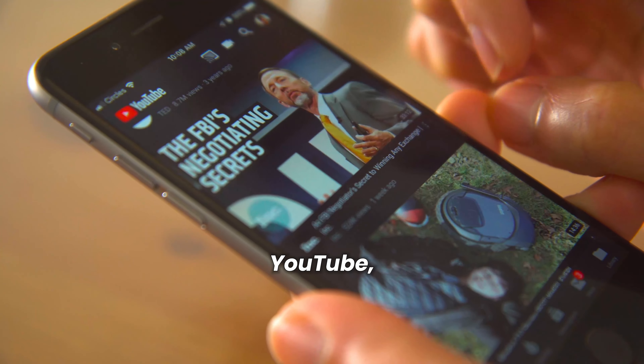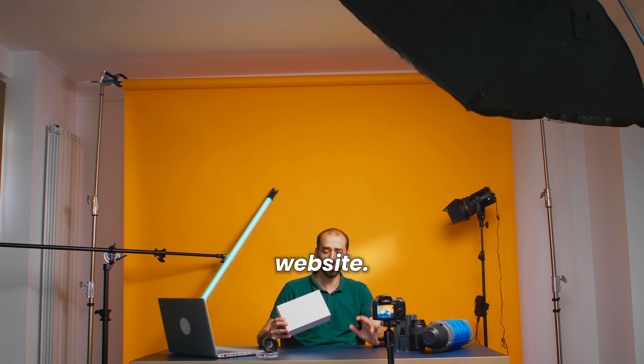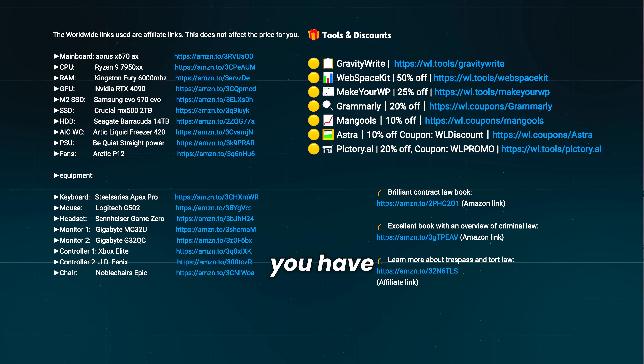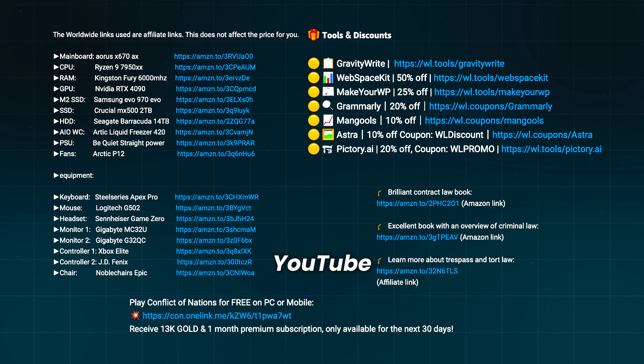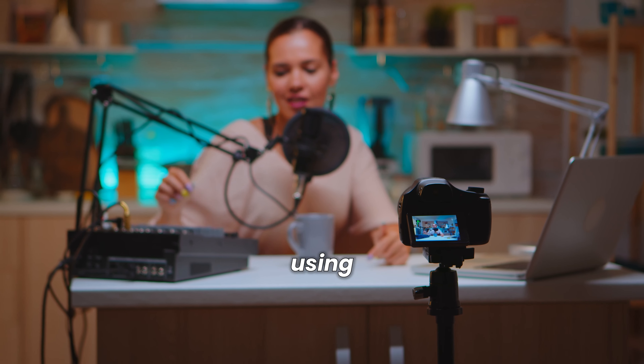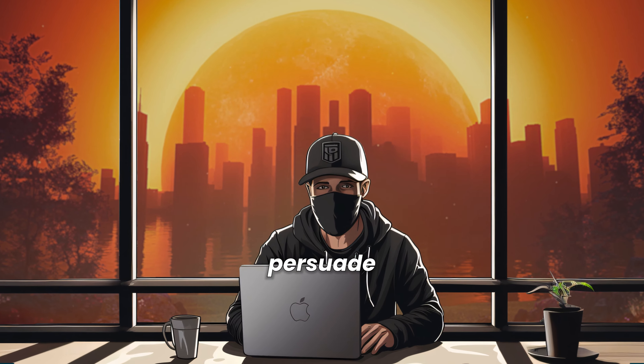Platforms like YouTube, Medium, LinkedIn, and Reddit offer an easier way to use affiliate marketing without needing a website, many followers, or technical skills. You've probably already seen many affiliate links on YouTube under video descriptions. Remember, using the products you promote can greatly enhance your success with affiliate marketing — it demonstrates authenticity and makes it easier to persuade your audience when you have hands-on experience.